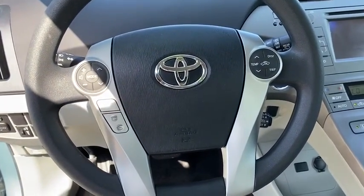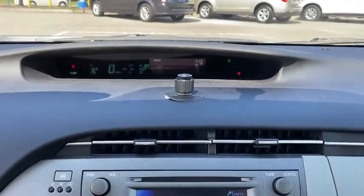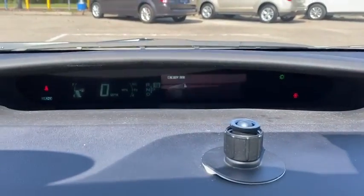rear window defroster, CD player, brake assist, remote keyless entry, panic alarm, overhead console, driver vanity mirror, front reading lamp.